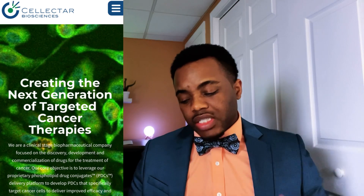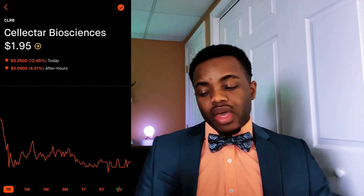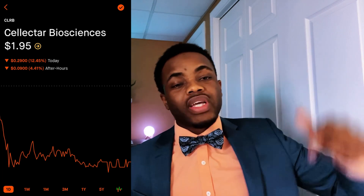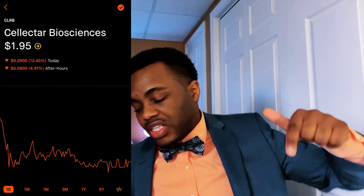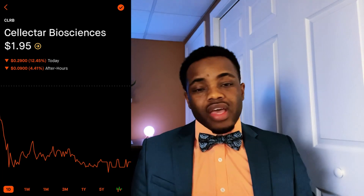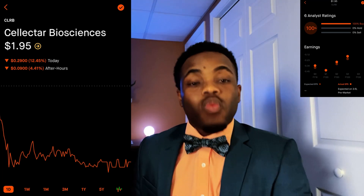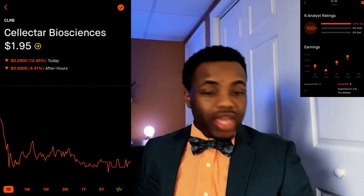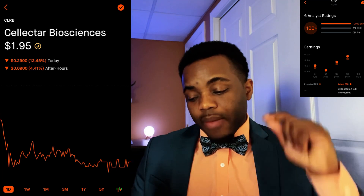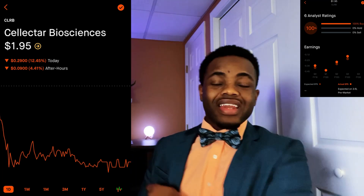Why is this important? Because this company is down 12% today, but it is up 54% on the week and up 82% in the last three months. They have a market cap of $54 million, which is our chance to get in on the ground floor. They are selling at $1.95 a share. Six analysts did a survey, and every single one of them gave it a buy rating. None gave it a hold or sell rating. They have been beating their earnings expectations quarter after quarter.